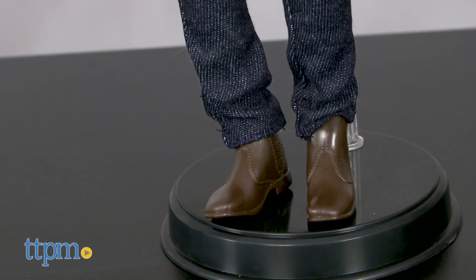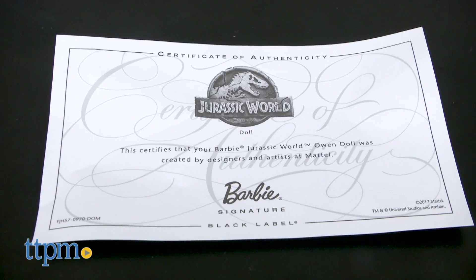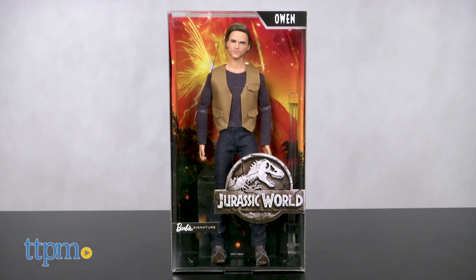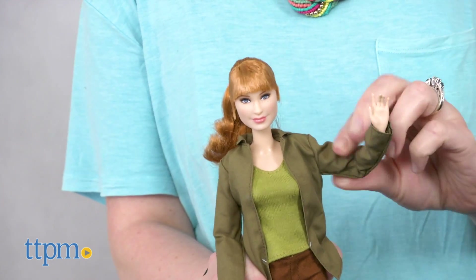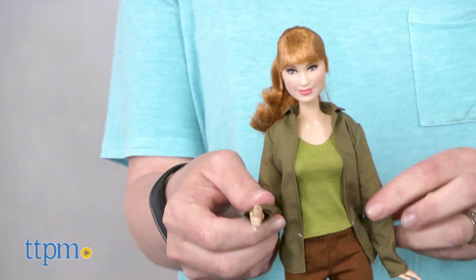Each doll comes with a doll stand and a certificate of authenticity. The box says these dolls are for the adult collector, but we think that younger fans of the movies might also want to play with these as part of their imaginative Jurassic World stories.